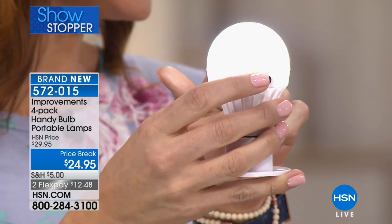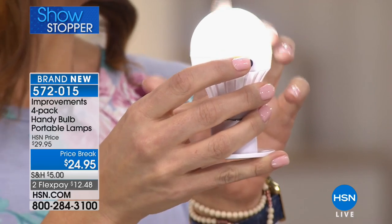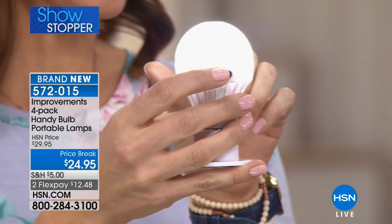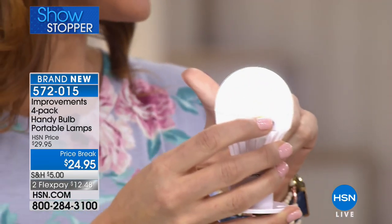An average LED light lasts 30,000 hours. I did some math because I couldn't figure that out off the top of my head. It is about 10 and a half to 11 years if you were to run it eight hours a day.